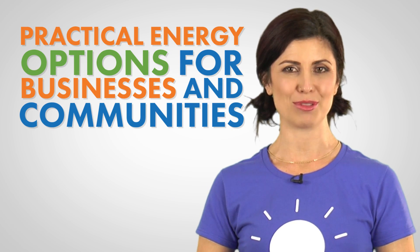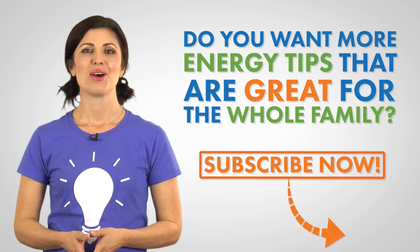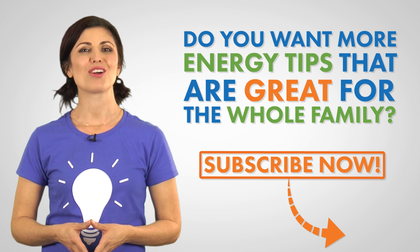Hi, I'm Teresa with Constellation, where we shed light on practical energy options for businesses and communities across the US. Want more energy tips that are great for the whole family? Subscribe to our channel now.